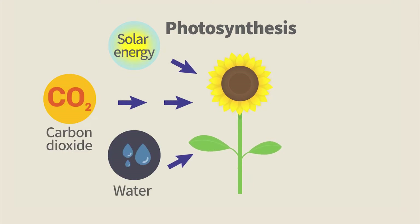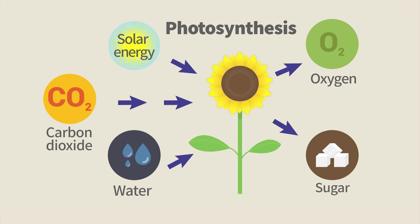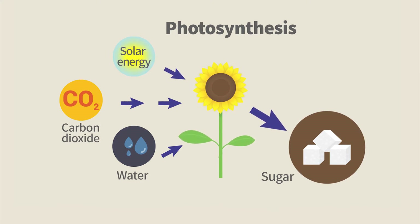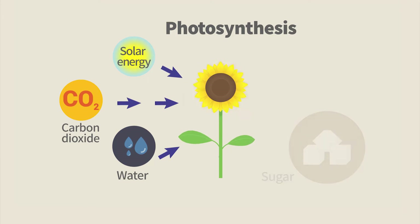In photosynthesis, plants use solar energy to break down water and fix carbon dioxide to make sugar and release oxygen. Photosynthesis has two major aspects. The first is that it uses solar energy to generate sugar, a chemical almost all organisms use as a direct or indirect source of energy.